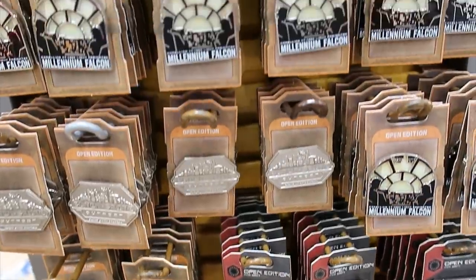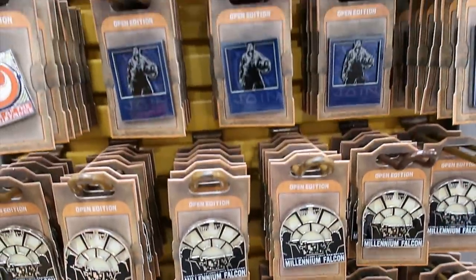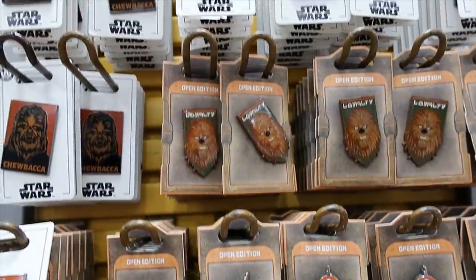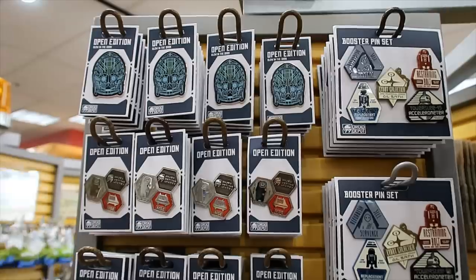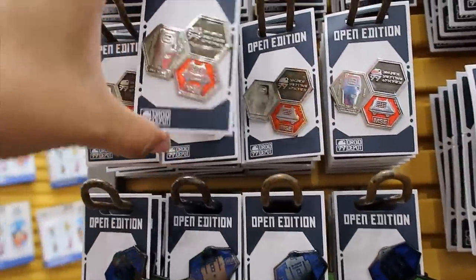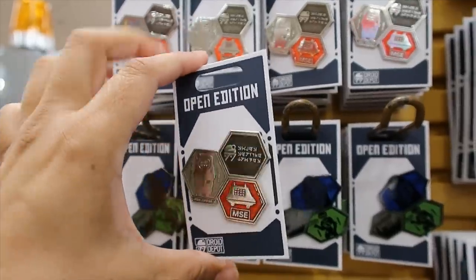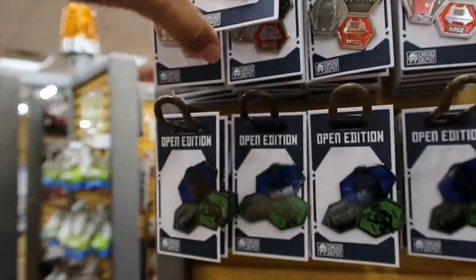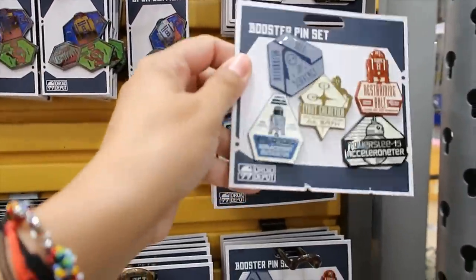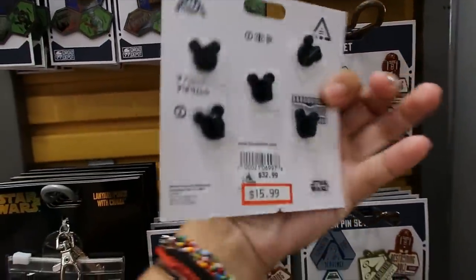We've seen them I think in every video, and here you go — they still have all of these options. There's more on this side. I can't remember — is this new? I don't know. Since I'm not a Star Wars fan, I tend to forget. Anyway, they have this other set — it's five pins for $15.99.